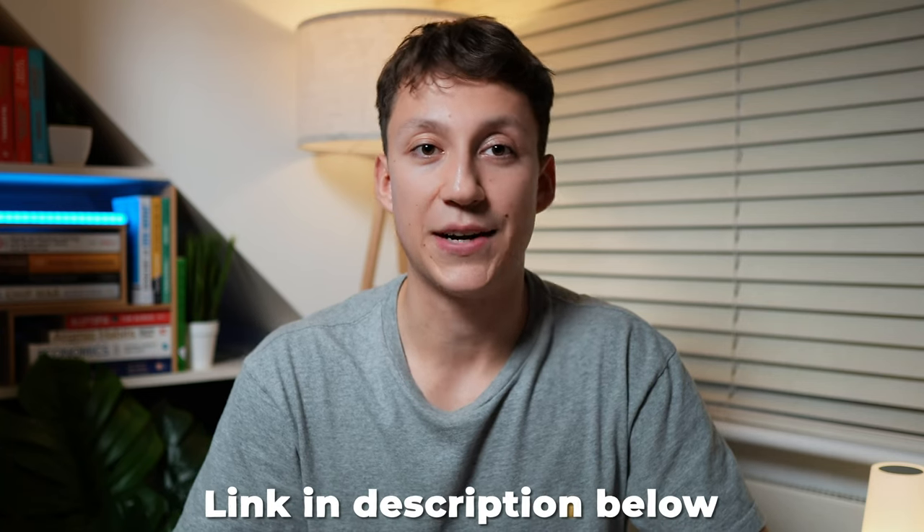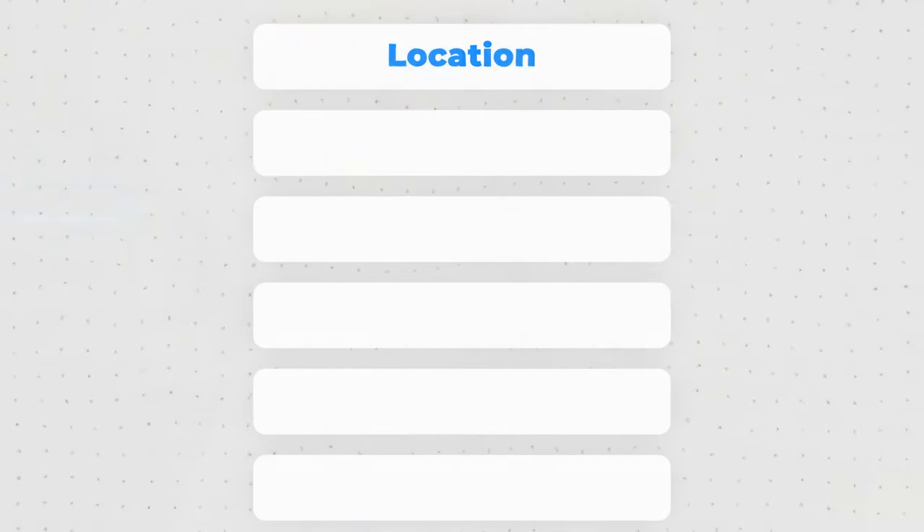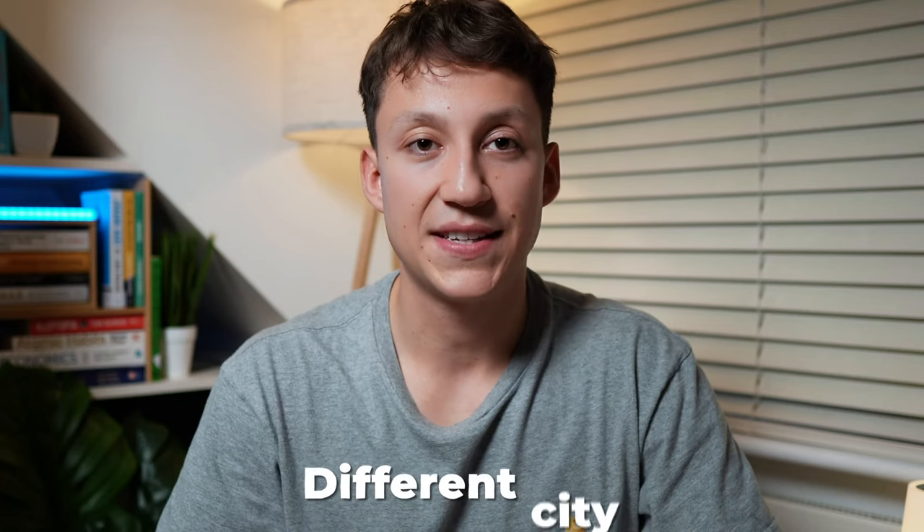I also have my own resume template, which I'll leave in the description below for you to check out. After you've got your basic data science skills and your resume done, it's now time to think about the application process. When applying, it's very useful to have a clear criteria of jobs that you will and won't accept. For example, location — for me, I knew I wanted to be in London, so that was a deal breaker. For you, it may be a different country, city, or whether you want to work hybrid. It's important to be clear on exactly where and when you want to work.